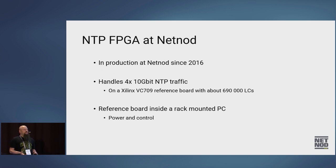NTP is something NetNode has been doing for a long time. In 2016, NetNode started using an FPGA implementation of NTP. The board has four times four 10-gigabit ports and can handle four times 10 gigabit of NTP traffic at wire speed. The reference board is called the VC709. You can buy it from Xilinx for about $5,000, and it has about 690,000 logic cells — basic lookup tables.